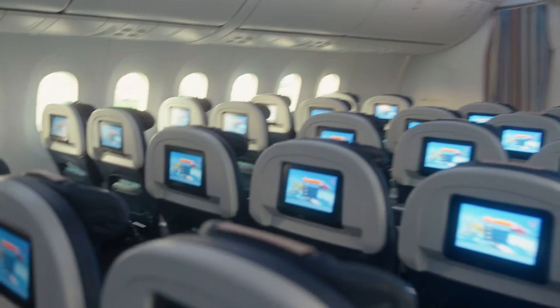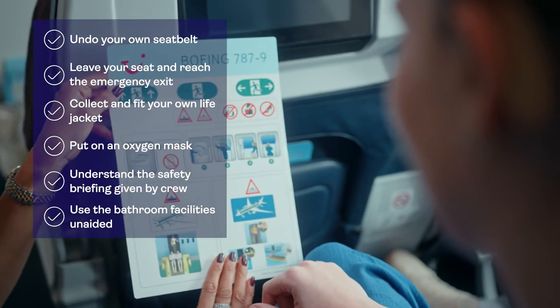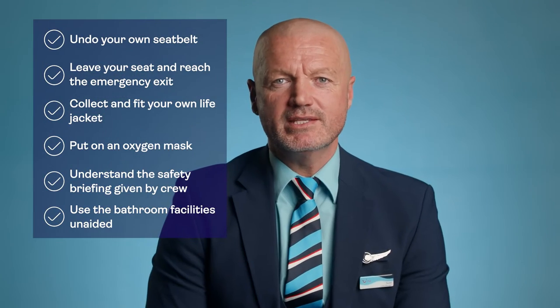You'll be able to travel alone provided you can undo your own seatbelt, leave your seat and reach an emergency exit without help, collect and fit a life jacket, put on an oxygen mask without help, and understand the safety briefing and instructions given by the crew. This includes information provided in accessible formats. If you can't do any of these things, you'll need to travel with someone who's able to assist you.